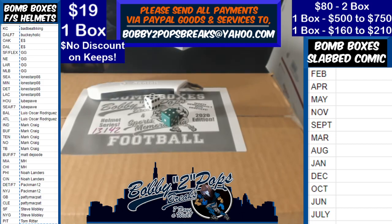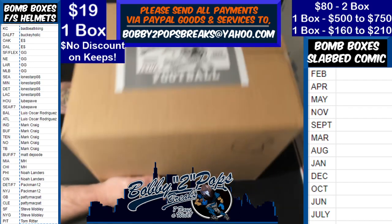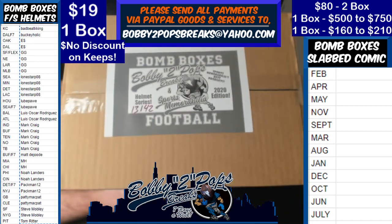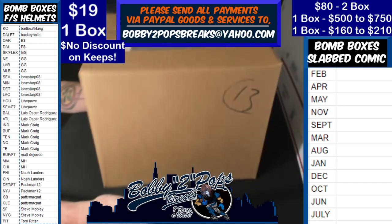It is Wednesday, December 2nd and we're breaking Bombbox full-size helmets - it's a one-boxer. We did random teams on the left, already randomized teams, customers alphabetized, everybody got a chance to trade. We randomized our 26 remaining box numbers out of the initial 42, and got number 13.